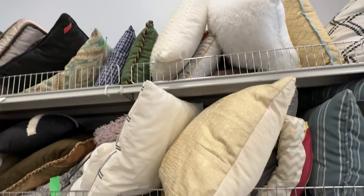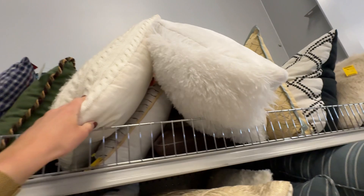When I thrift for pillows I always make sure that the fabric is in good condition and doesn't have stains or tears. Another thing I look for is that the pillow has a zipper so that I can take it apart and wash it more thoroughly when I get home.